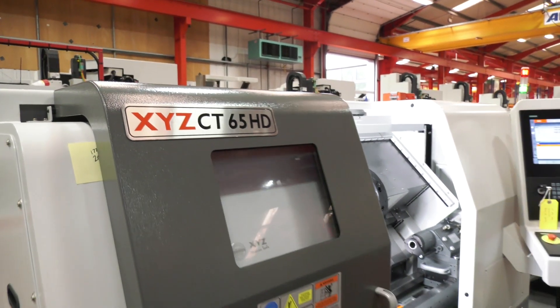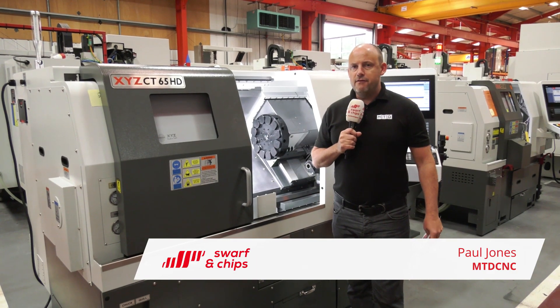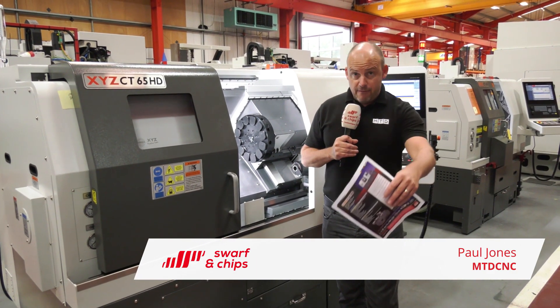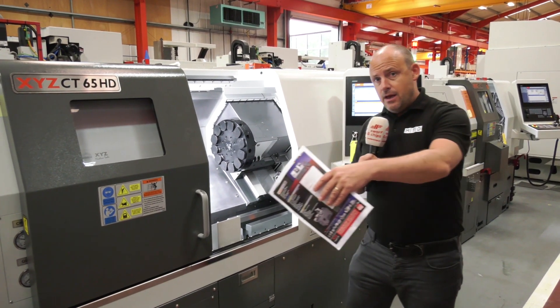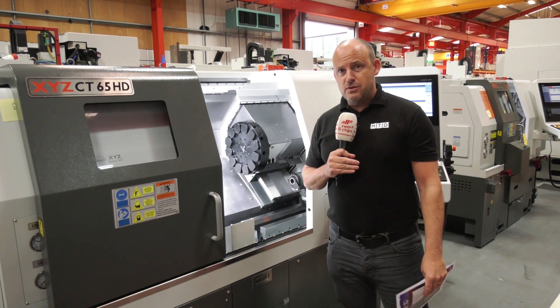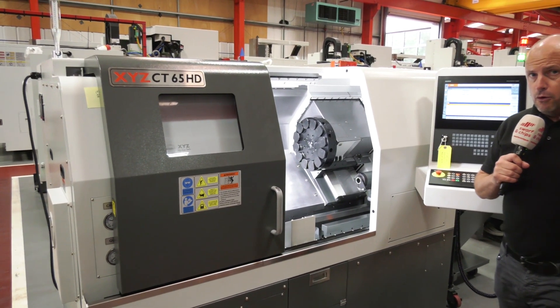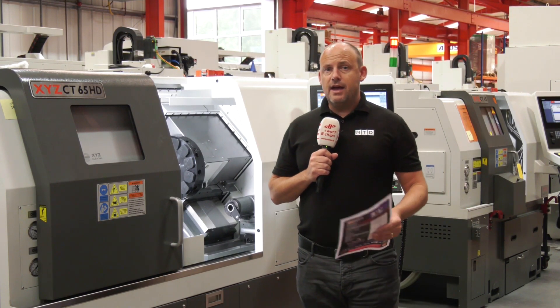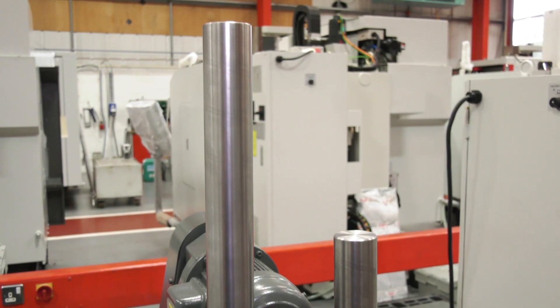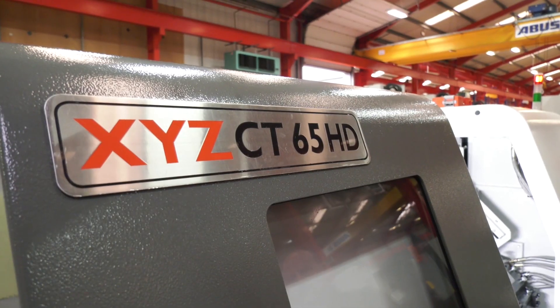The new CT65HD from XYZ. The main difference is the turning length - you can now turn parts up to 510 millimetres on this machine. They've been selling HD or CT machines, the 52 and the 65, for many years, but they've been more restricted on turning length. Customers who need the ability to turn up to those lengths can now opt for a machine in a much smaller footprint. This is a real advantage for XYZ, and with the machine you can also do polygon turning because it's heavy duty. XYZ also offer free training on all new CNC products.